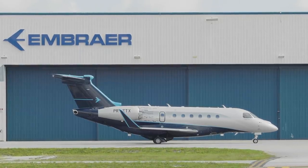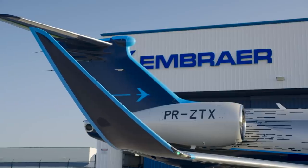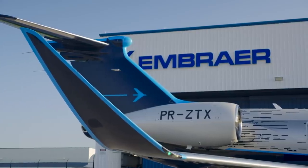On top of its performance, comfort, and technology, the Praeter 600 is truly a work of art — from the winglets, to the area ruling, to the fairings. An aerodynamic masterpiece.